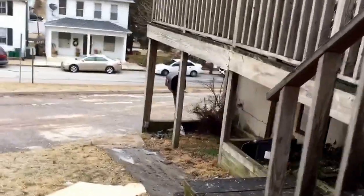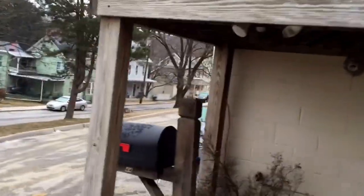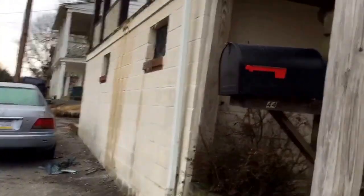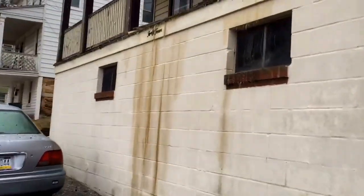Heading around to the front. There's no one home. I was talking with a neighbor who said that all of the family members got out safely, along with two pets — a dog and a cat.